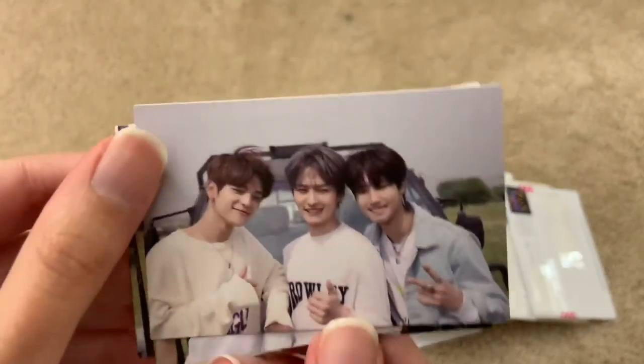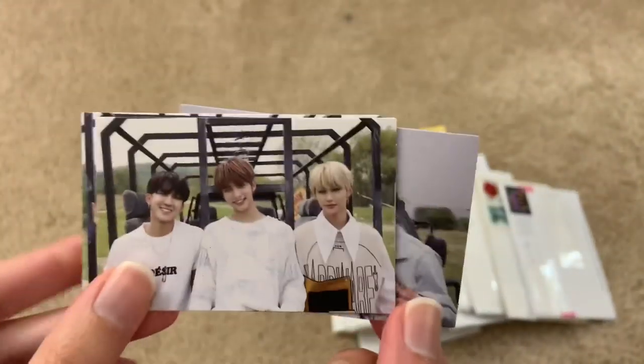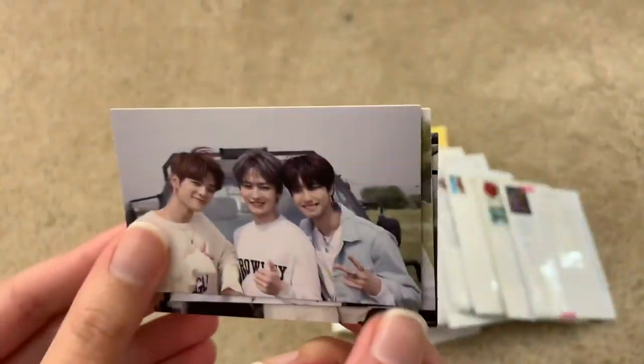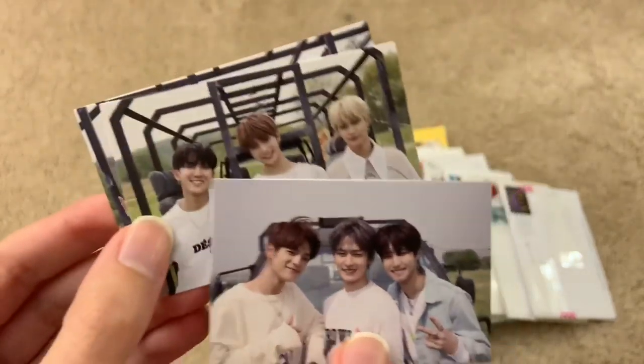These are the unit photocards — so cute. I have one set already because I did buy the album, but I only bought one copy. I asked if anybody was willing to sell me these, and somebody did reach out to me on Twitter, so I'm really grateful. Thank you for these — I can't wait to add them to my binder.